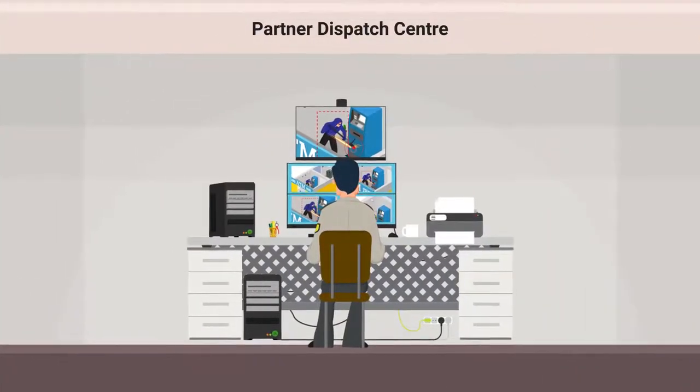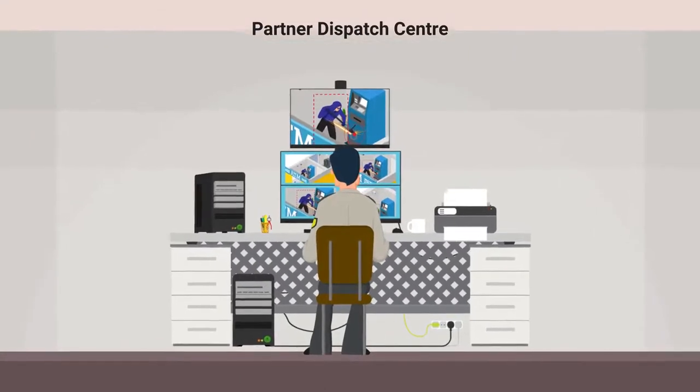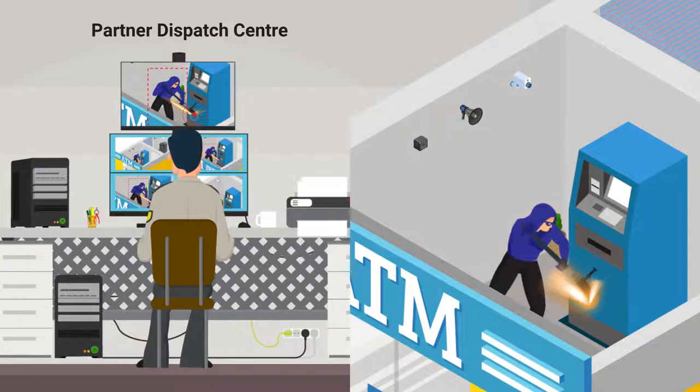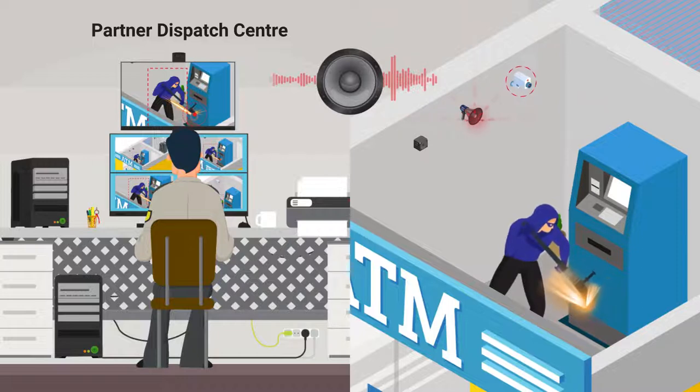The executives at the dispatch center will view the live video from the site to perform video verification and ascertain the intrusion. If it is a genuine intrusion, they will activate the siren and deploy two-way audio.